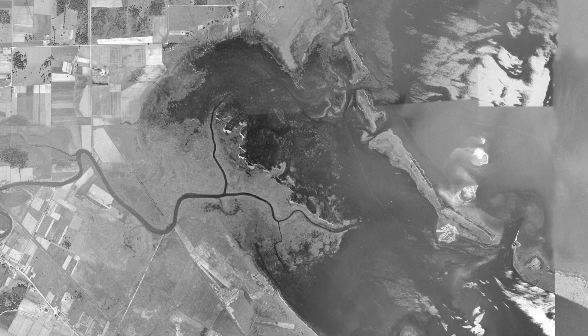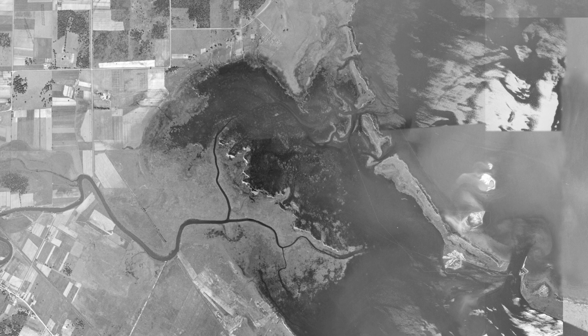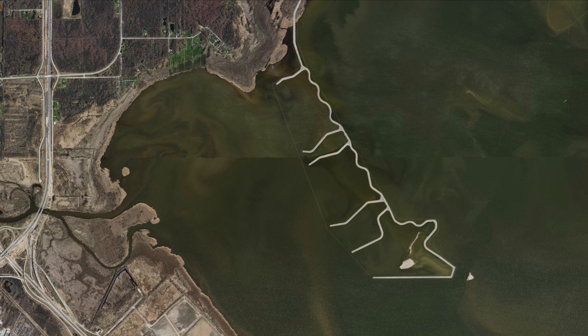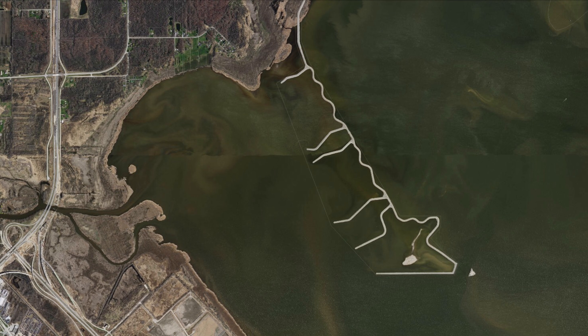Here's the harbor in the 1960s. Notice the spread of vegetation into the bay and the rich wetlands bordering the water. Now here's a recent photo of the same area. The vegetation has severely receded and the Cat Islands are currently under construction.